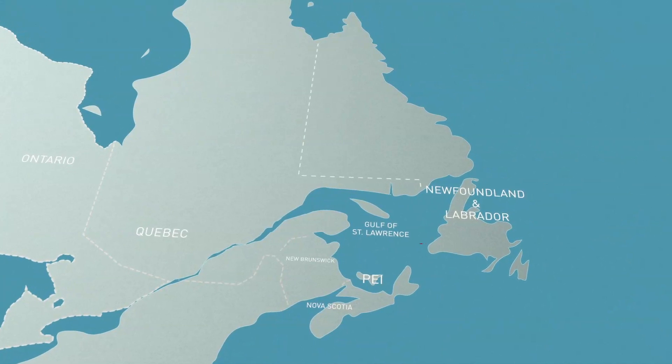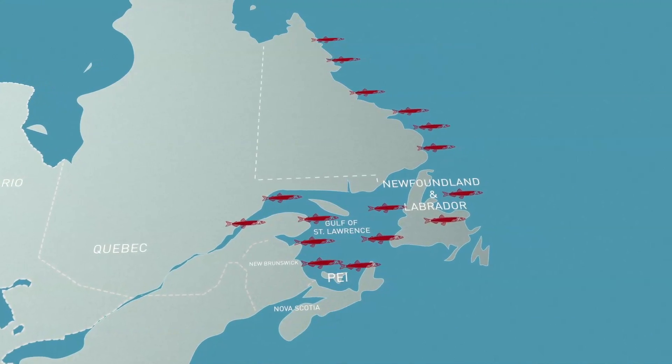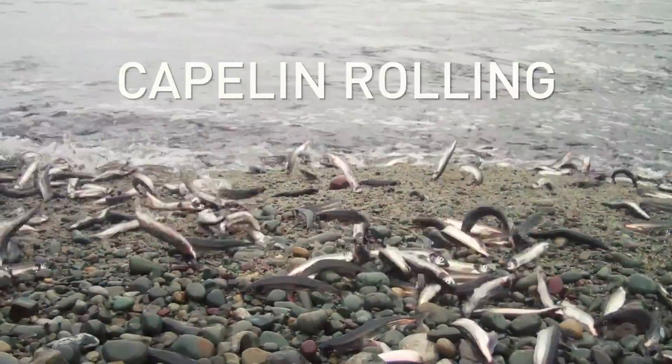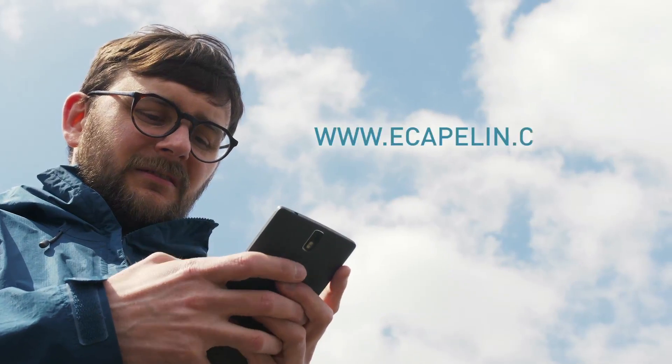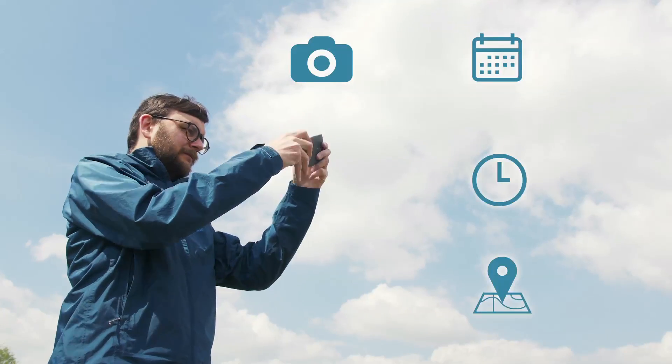All along the St. Lawrence and across the Atlantic provinces, capelin come to shore in large numbers to spawn between April and July. It's a process referred to as capelin rolling, and when you see it, you'll understand why. If you see capelin rolling in these areas at this time of year, log on to the e-capelin website, submit a photo, and provide the date, time, and location of your observation.